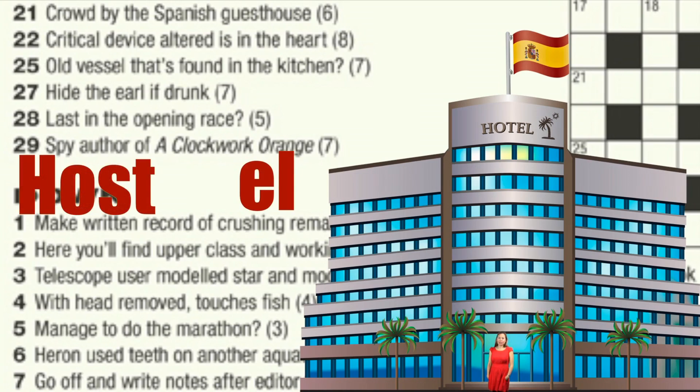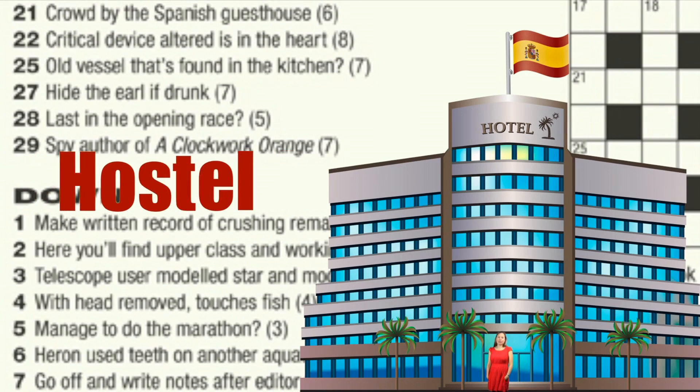Host can be a word meaning crowd, and when we put the two elements together, the result is Hostel, giving us a word for Guest House. We can now confidently write Hostel into the grid.